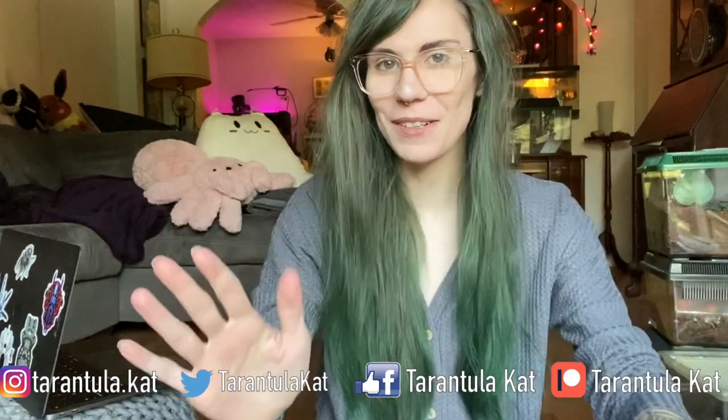Hi everybody, welcome back to my channel. Today we are doing a favorite video. We are feeding my tarantulas gummy worms, aka hornworms. Every time I call them gummy worms people say that's cliffy — we are going to call them living gummy worms, just so we're clear. They're actually called hornworms and they're probably my favorite feeder, and we have 10 of them to feed to 10 of my tarantulas today.